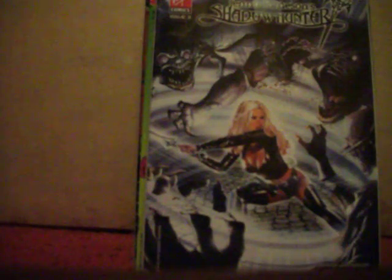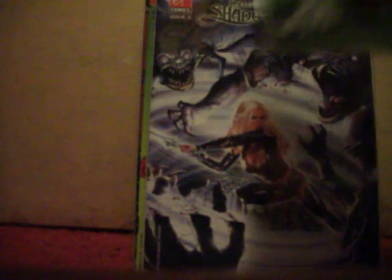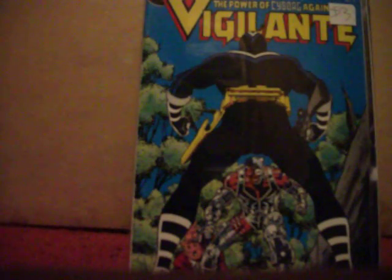Got J. Jonah Jameson: Shadow Hunter number two and number three. The stories are really stupid but the artwork is pretty decent. I've always wanted to read Vigilante number three — I saw it on the newsstand many moons ago. He fights Cyborg from the New Teen Titans.